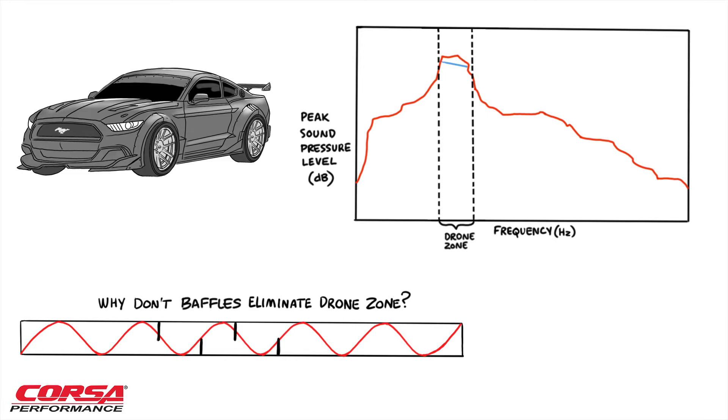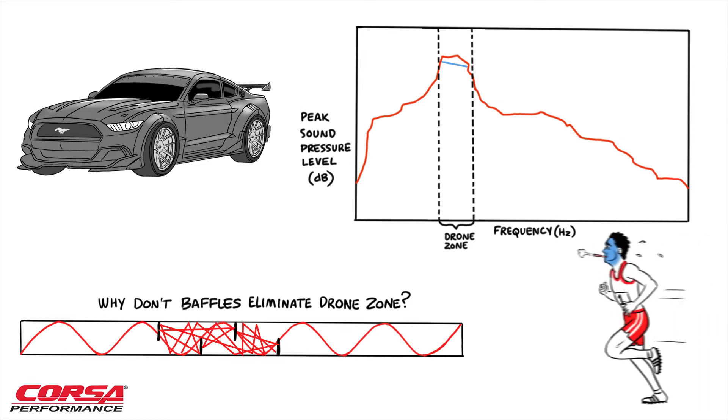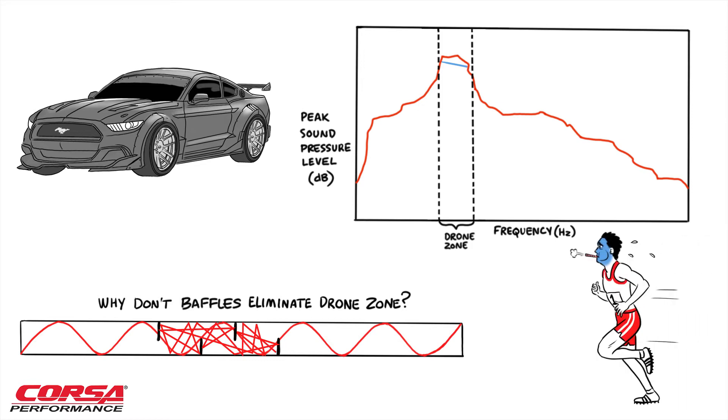But there's a problem. This creates turbulence and restricts flow, robbing your vehicle of horsepower and torque. Imagine running a mile while forced to breathe through a straw.